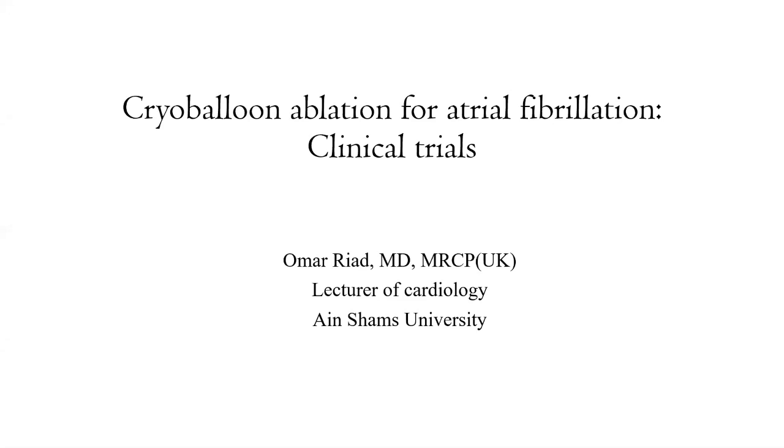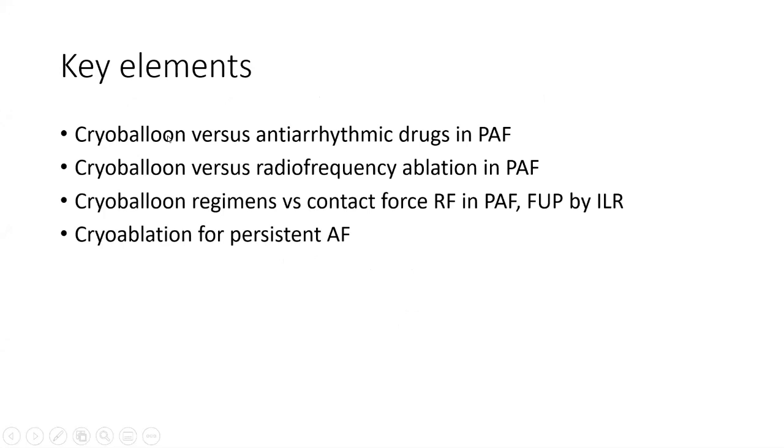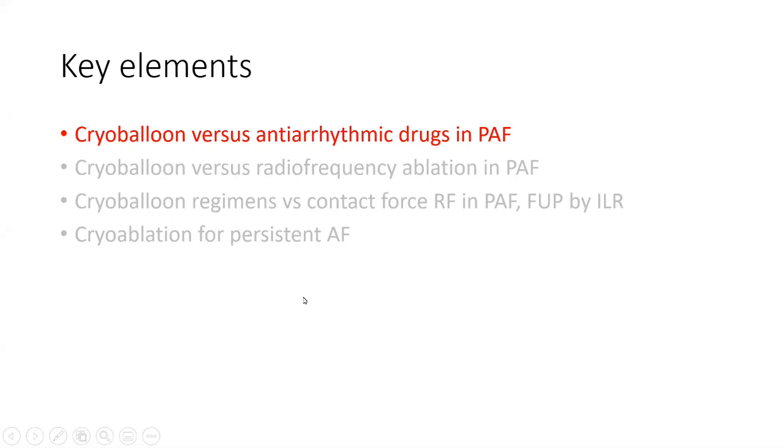The key elements we are going to talk about are four points: cryo balloon versus antiarrhythmic drugs in paroxysmal atrial fibrillation; cryo balloon versus radiofrequency ablation in paroxysmal atrial fibrillation; cryo balloon regimens versus contact force radiofrequency in paroxysmal atrial fibrillation; and follow-up by implantable loop recorder, and cryo ablation for persistent atrial fibrillation.